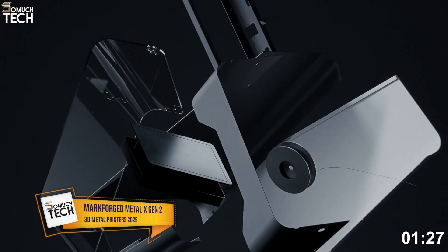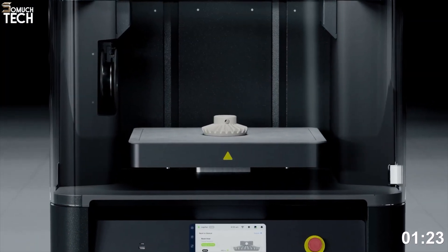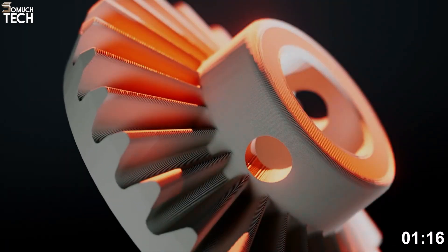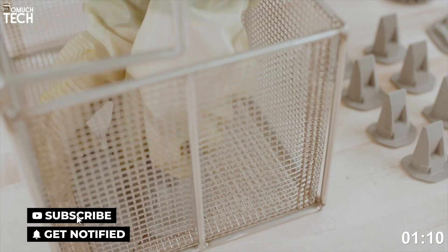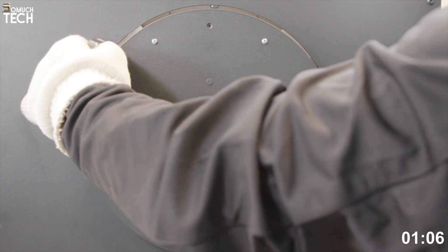Number 1: Markforged Metal X Gen 2. The Markforged Metal X Gen 2 is a professional-grade metal 3D printer that combines ease of use with industrial output. It uses ADAM — Atomic Diffusion Additive Manufacturing — which extrudes metal powder bound in a wax and plastic matrix. After printing, the part goes through a wash and sintering process to remove binders and fuse the metal.